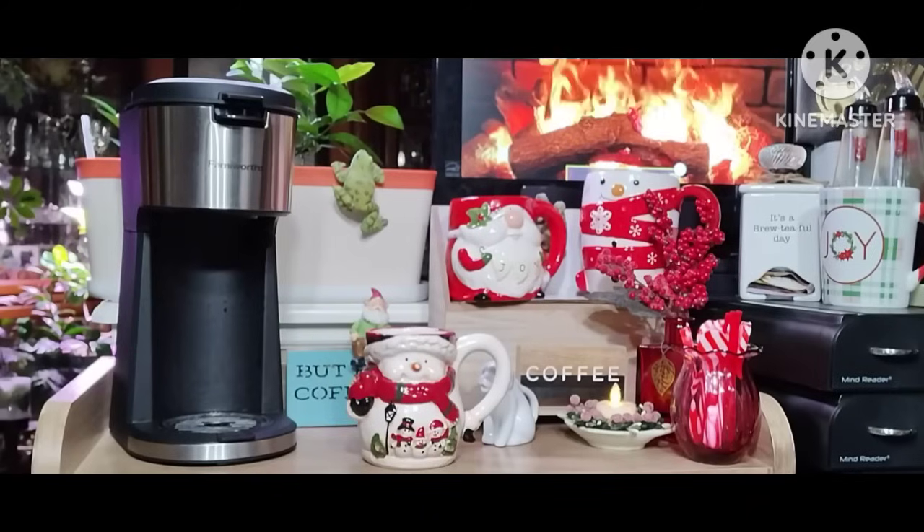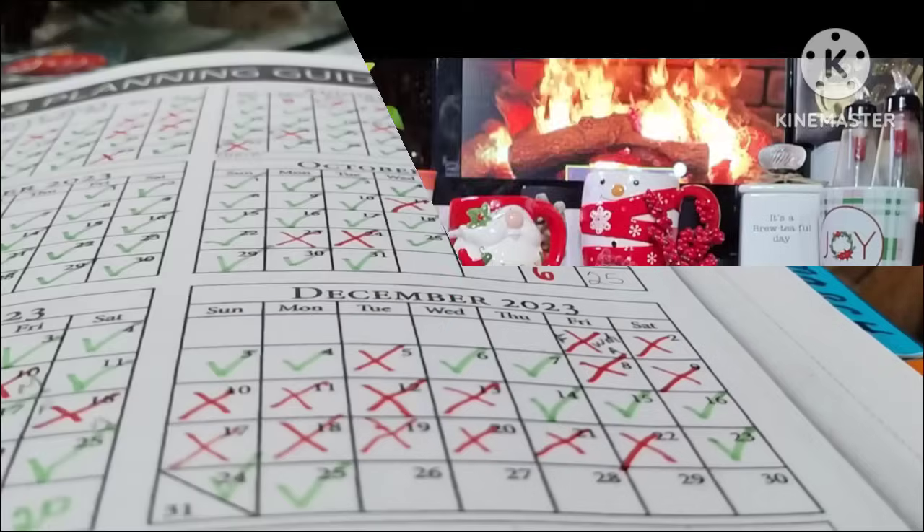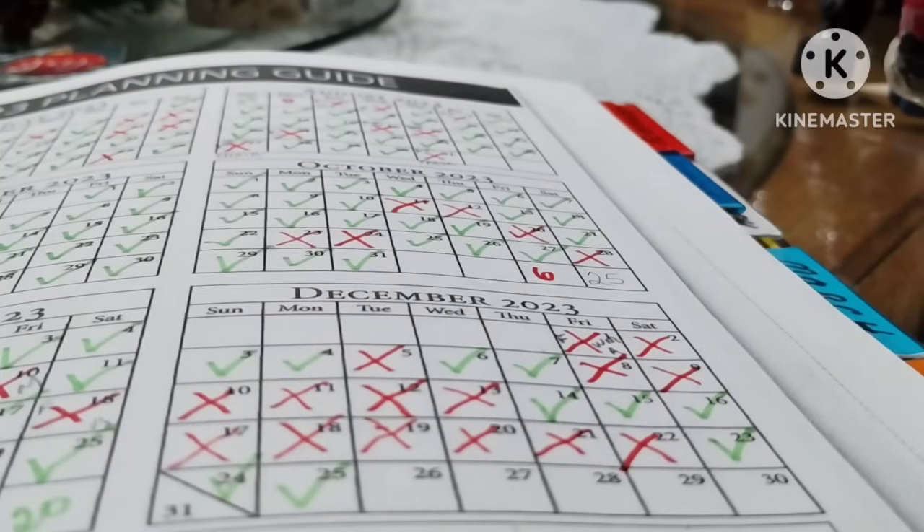I'm going to drink my coffee, and then I will meet you at the budget book, which December is winding down, and we'll see what's going on there. Here I am back at my budget book. Yesterday I did spend money.